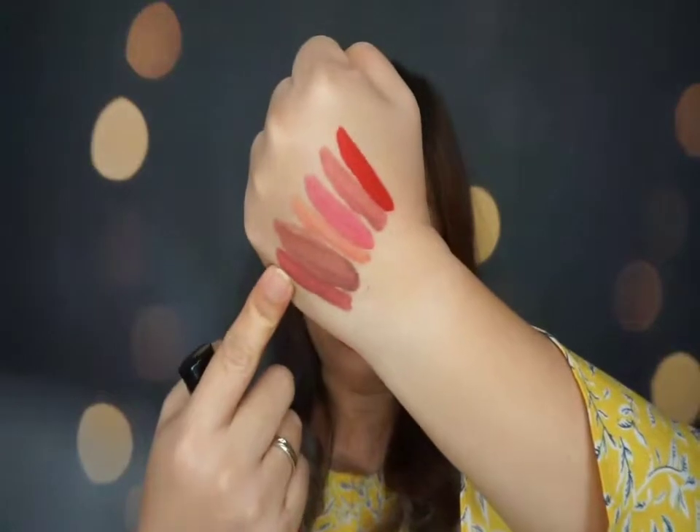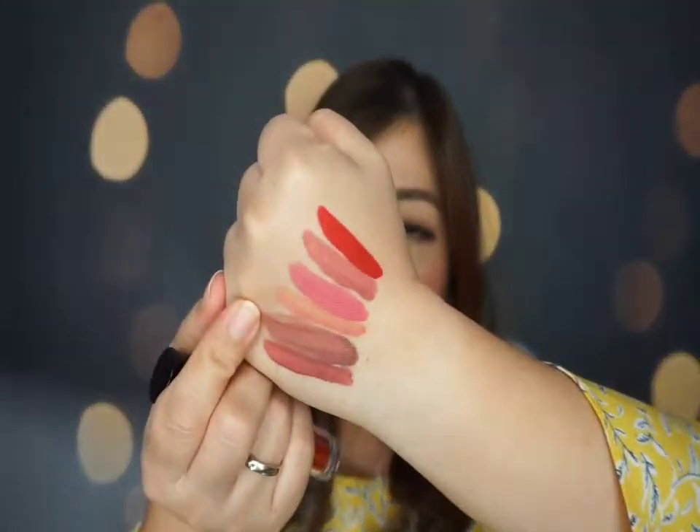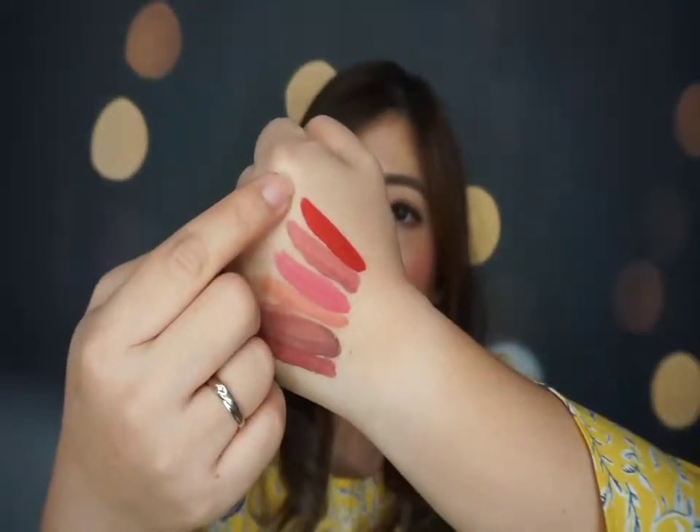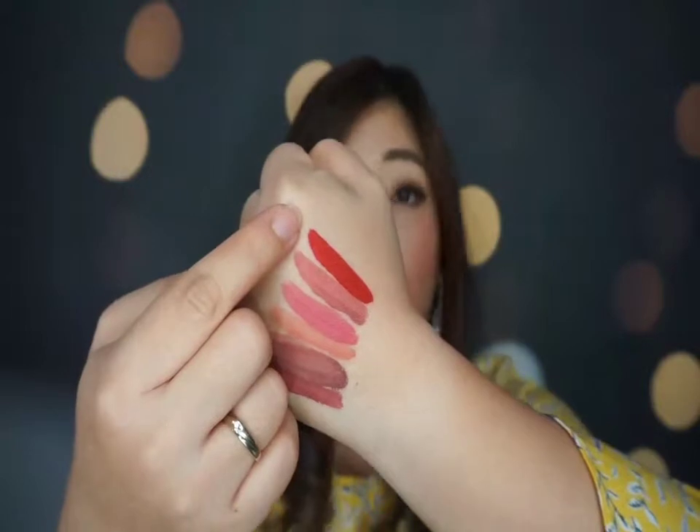Starting with number three, which is Vintage Pink. And then this one is Mild Morph. Next one is Peach Rose. And then this one is Miss Pink. This one is Pink Sunset. And the last one is Red Kiss — the one I'm using.